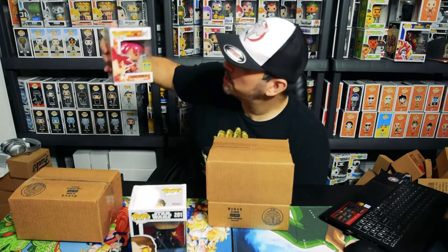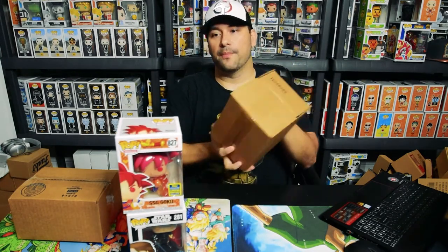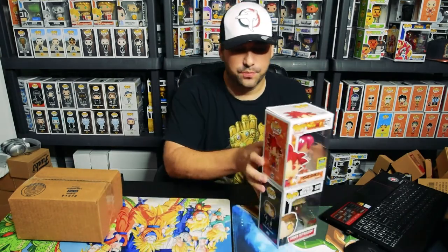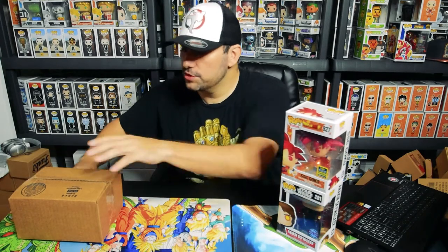Alright, can we hit a big one? Let's see here — slide this one under. It feels heavy but it's probably not in a protector. Three, two, one — oh, very cool! This is a great pop. This is the summer exclusive SSG Goku. That pop, a lot of people still want it — it's still really cool looking. Pretty happy with that, actually very nice. So far so good!